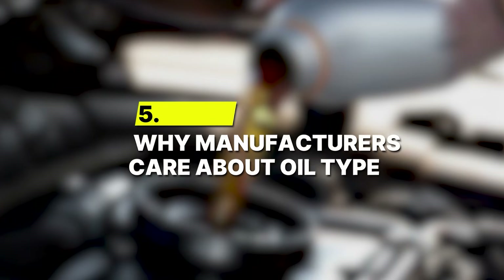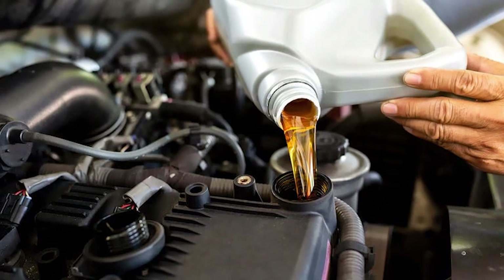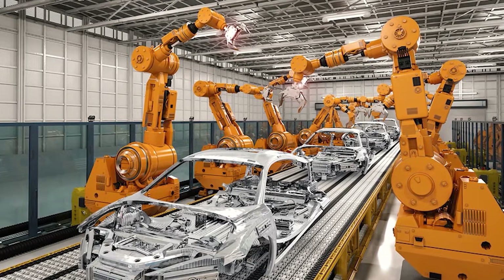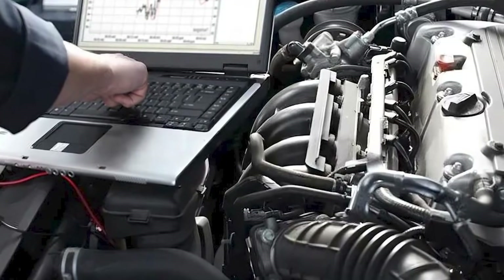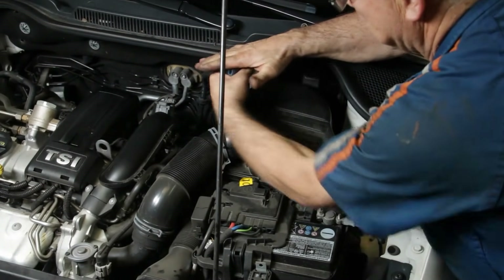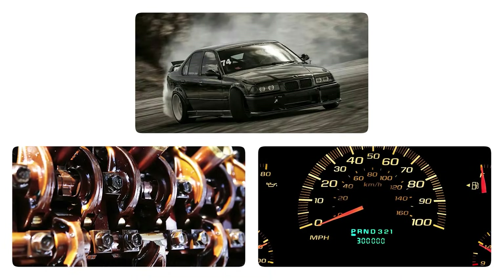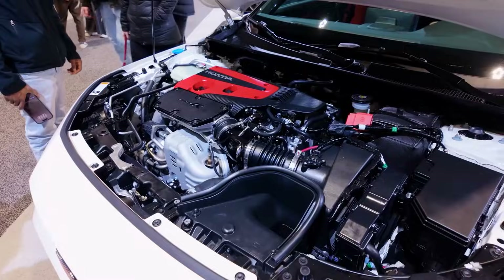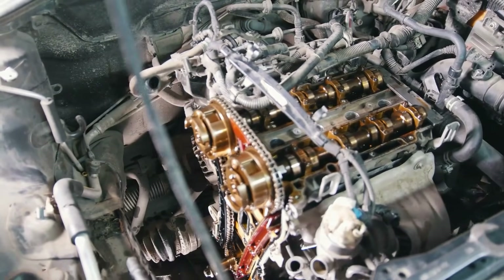Number 5: Why manufacturers care about oil type. When car makers pick an oil grade, it's not guesswork. It's the result of years of testing, precision engineering, and tuning every detail around how that oil flows through the engine. Modern engines are designed with specific tolerances, meaning even a small change in viscosity can throw off the balance between protection, performance, and fuel economy. Oils like 0W20 are built for newer engines that rely on tight clearances, advanced variable valve timing, and complex lubrication systems.